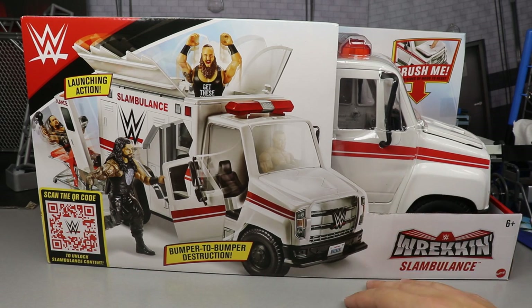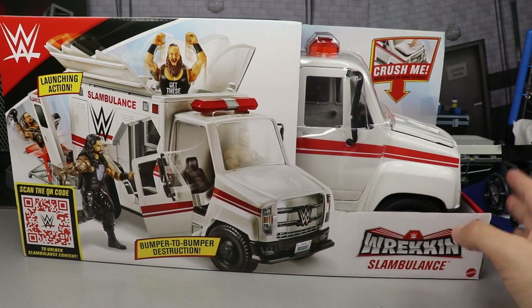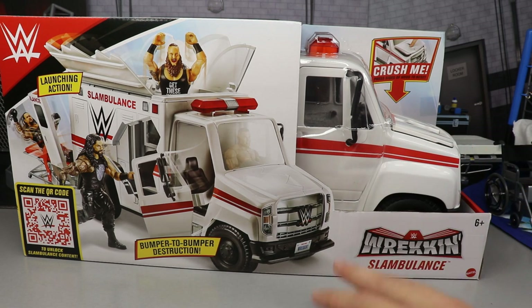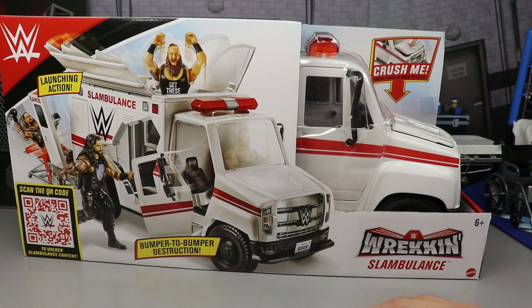This is the second vehicle we've gotten from Mattel, and I do think we have a third vehicle — that slamming motorcycle — coming soon. We may know more once we get to San Diego Comic-Con or Comic-Con at Home and see exactly what they're going to be bringing us.